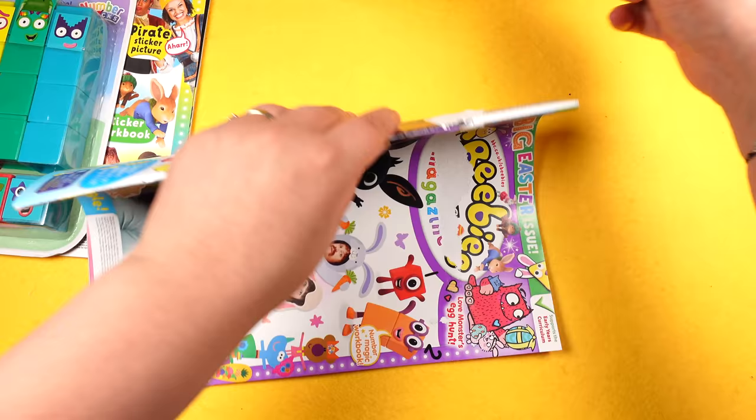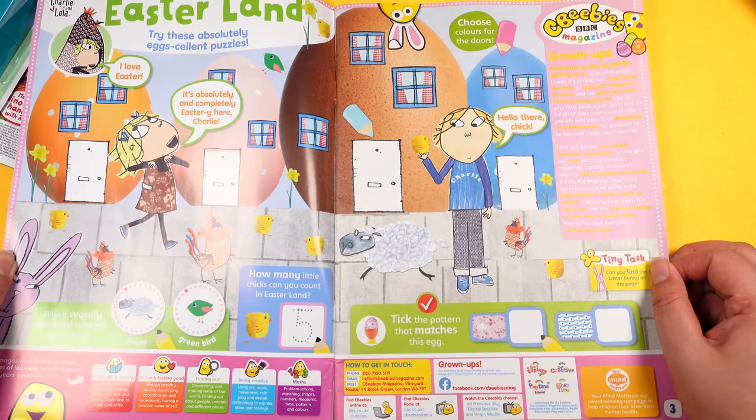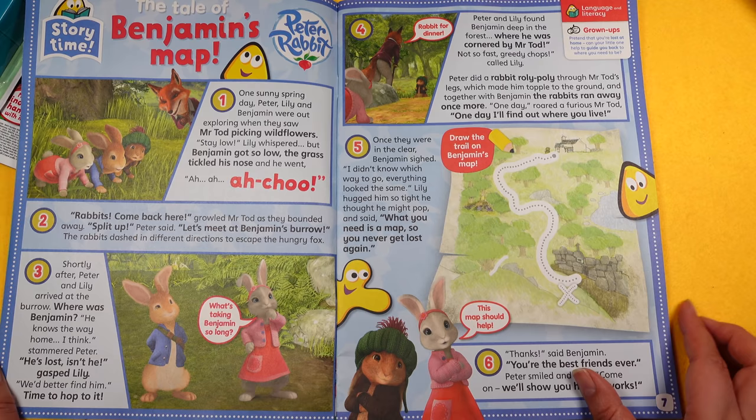Let's have a flip through issue 577 first. It's a very fun Easter special, so lots of cool Easter-themed things in here. It begins with Charlie and Lola — it says 'Easterland' — then we've got Giggle Biz with some party animal stickers, funny characters. Then there's story time with Peter Rabbit: 'A Tale of Benjamin's Map'.